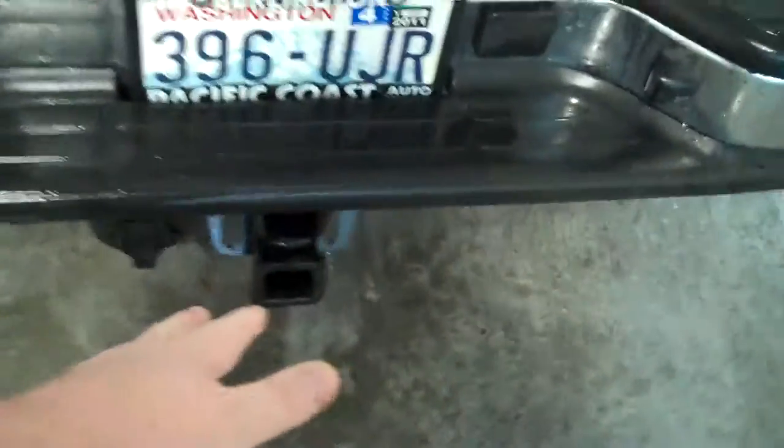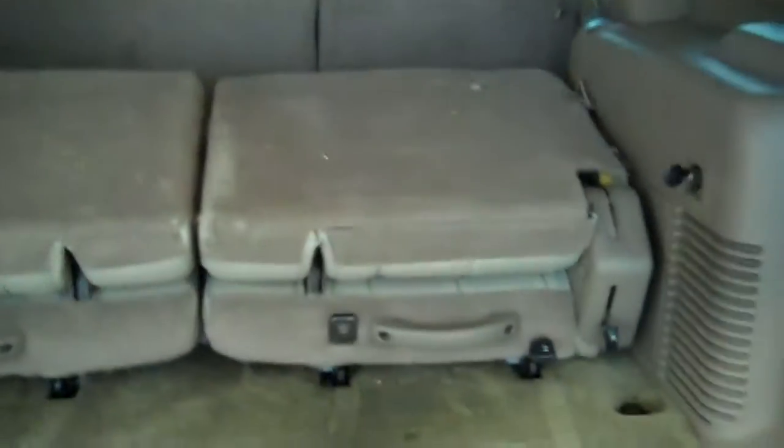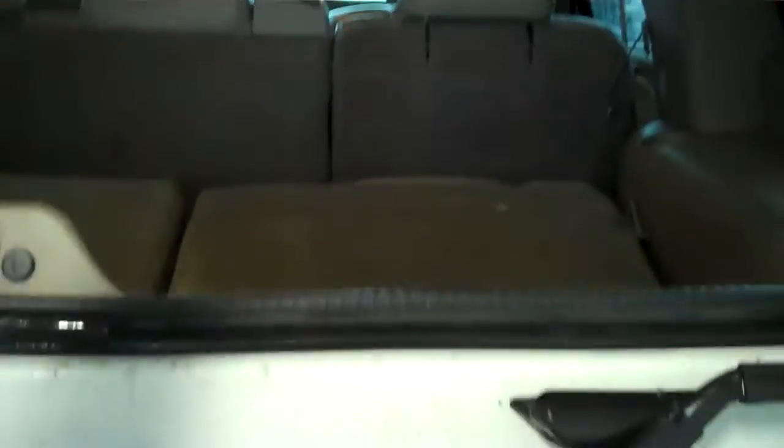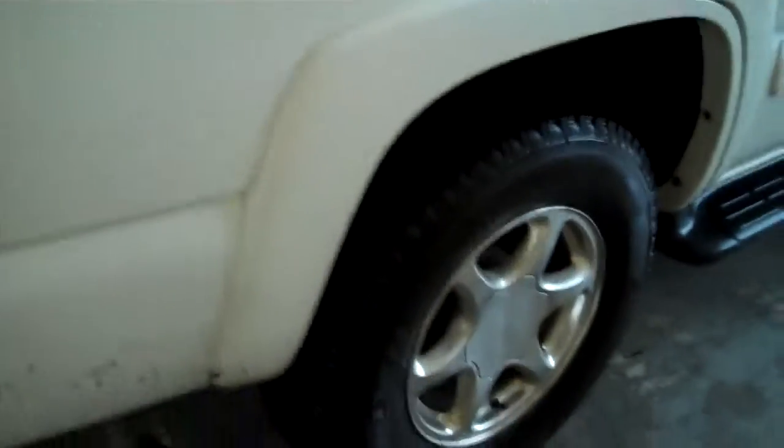Class four trailer towing package with plug-in, chrome rear step bumper with low step. There are the third row seats — they're folded down at this time, but they can easily be flipped up individually or brought back up. Large base kicker and power points in the back — that makes seven power points for the vehicle. Separate glass as well as hatch, so you can reach in and drop your groceries or bags in without worrying about something else falling out.